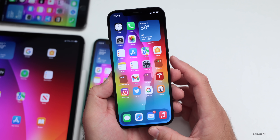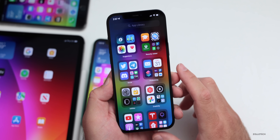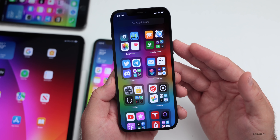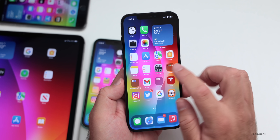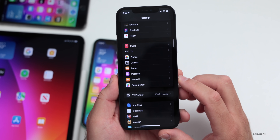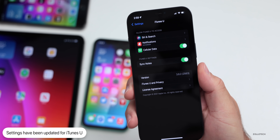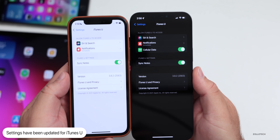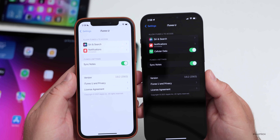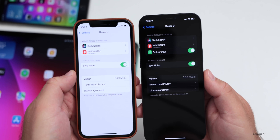As far as new features, the first thing is if you're using the iTunes U application — they've made a change to the settings. iTunes U is going to be discontinued at the end of 2021, but it was updated either way. If you go into Settings and then down to iTunes U, you'll see it now has Siri & Search, Notifications, Cellular Data, and Sync Notes. Compared to beta 7, the Cellular Data option and updated Notifications are new additions.